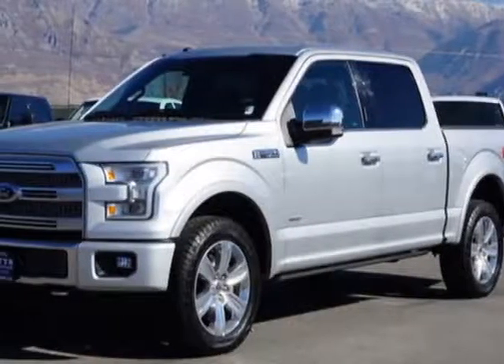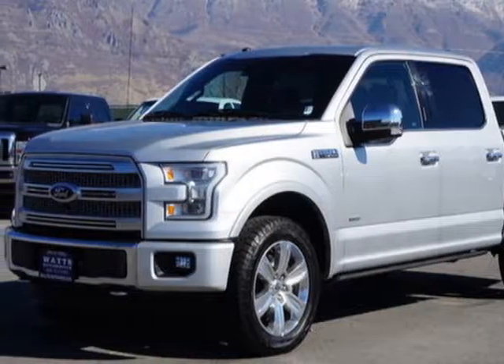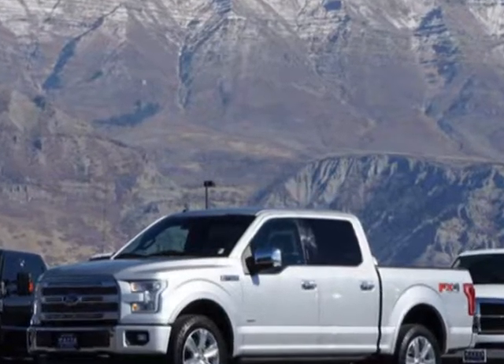Look at this 2016 Ford F-150. For your protection, a warranty is available for this vehicle.